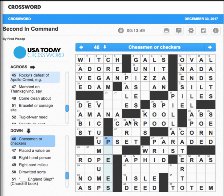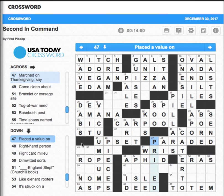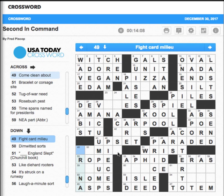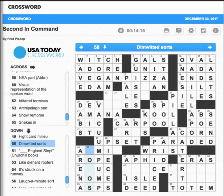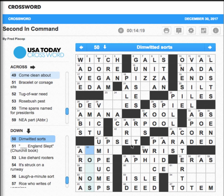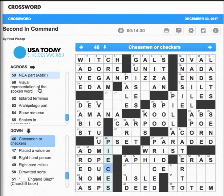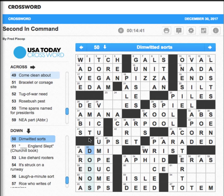We're getting close to the end of the first round of crosses and downs. 'Chessmen or checkers pieces' — pick up the pieces. 'Place a value on' — that's going to be priced. 'Right-hand man' — aide — I need you to be my right-hand man. 'Fight card arena.' 'Dim-witted sorts' — bozos, maybe. 'Come clean about' — admit — so it's dodos. That's probably education — NEA stands for National Education Administration or whatever.